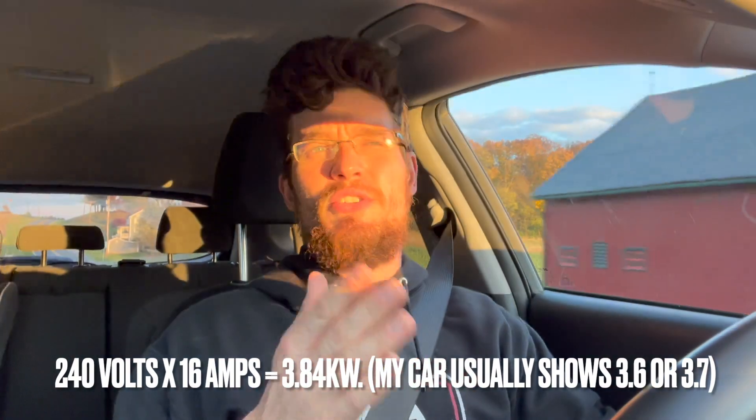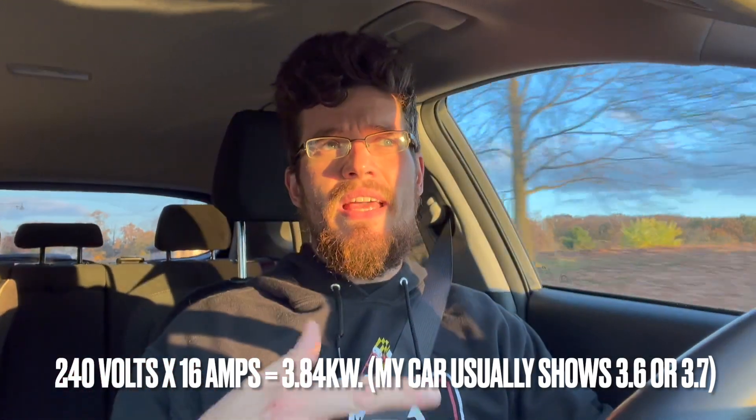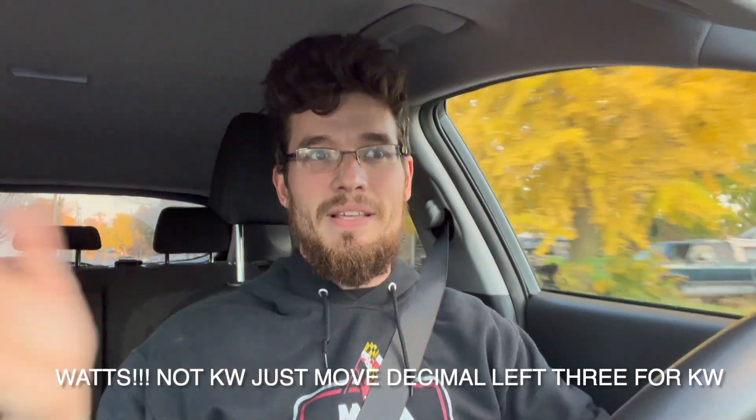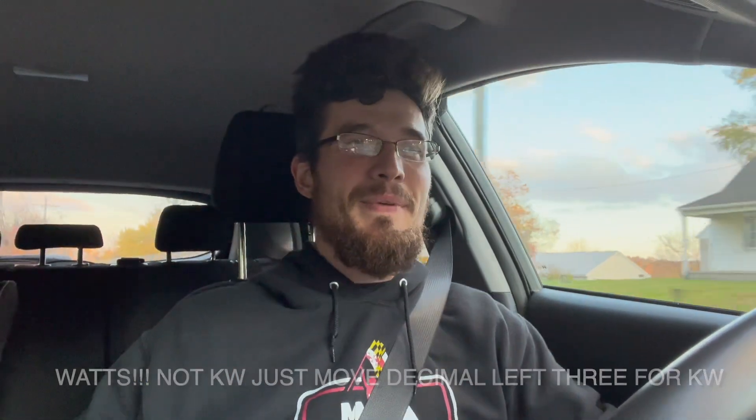Once you have watts, move the decimal point three places to the left and that gives you kilowatts. For example, take 240 volts — that's your Level 2 charger voltage — multiply it by 16 amps, and that gives you 3,840 watts, which is 3.6 kilowatts. That's just a fun little thing for you all. If your vehicle shows you amps and voltage while charging, you can just multiply voltage times amperage to get the kilowatt charging rate. It's the speed of charging — or the charging rate.